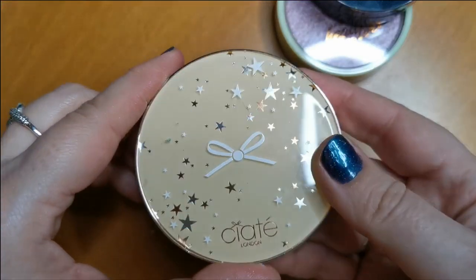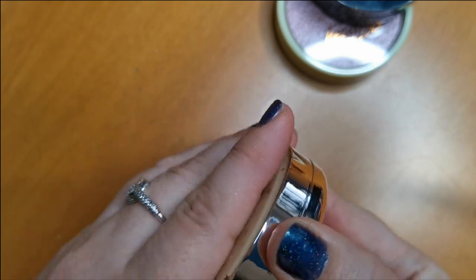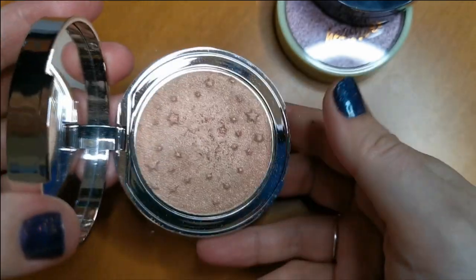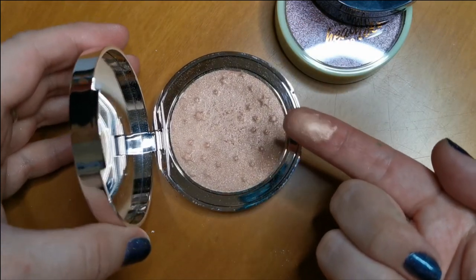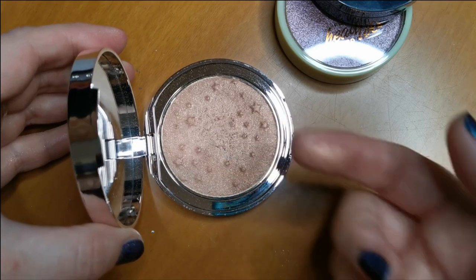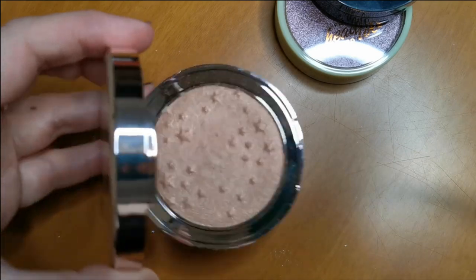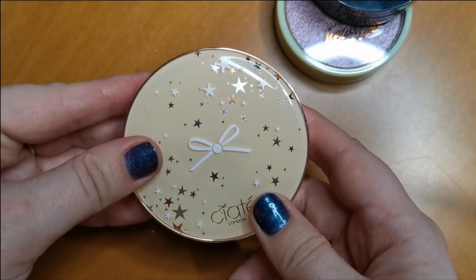Next up is from Ciate London in shade Celestial. Very pretty, but am I going to use it? No — I think it's just slightly the wrong shade for me. So I am going to declutter that.